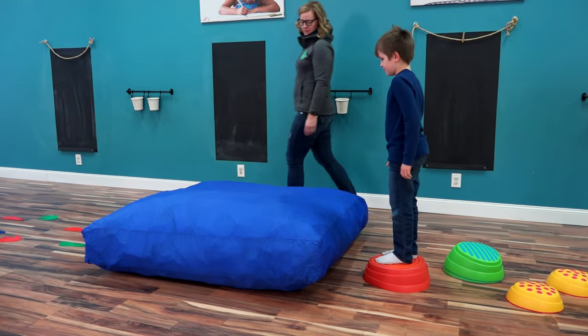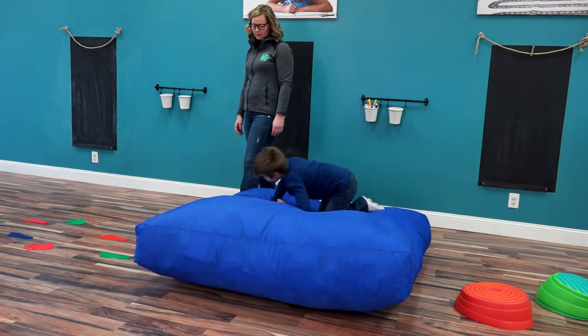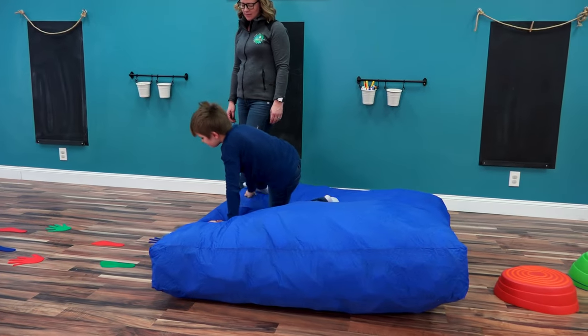We also like to use it in an obstacle course — we'll embed it in the middle and have kids run across it as an unstable surface to work on balance as they walk or run across the crash pad. For the most part the kids are having so much fun they don't realize the work they're doing. They have no idea!